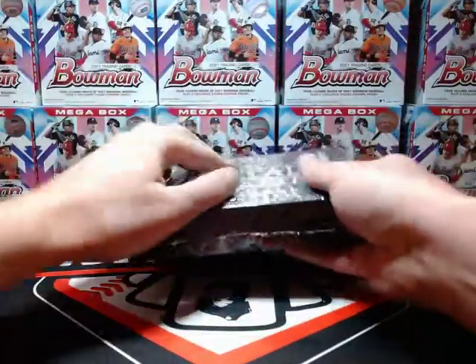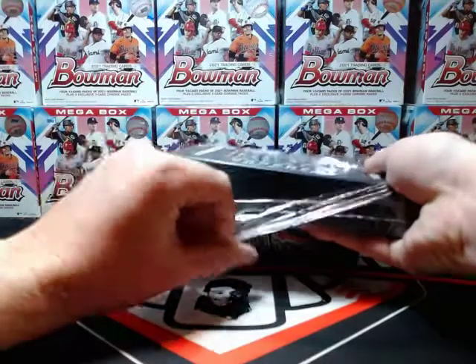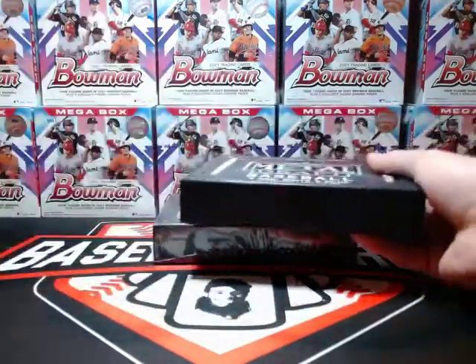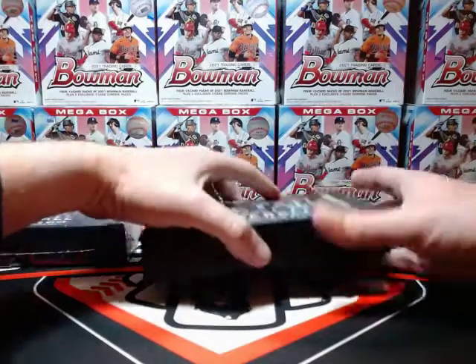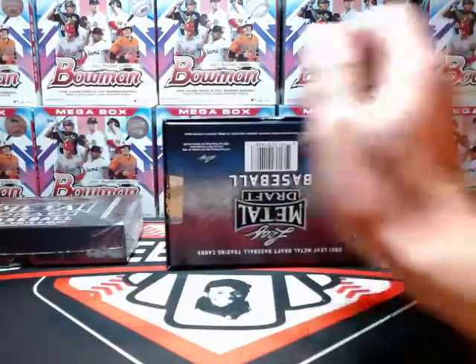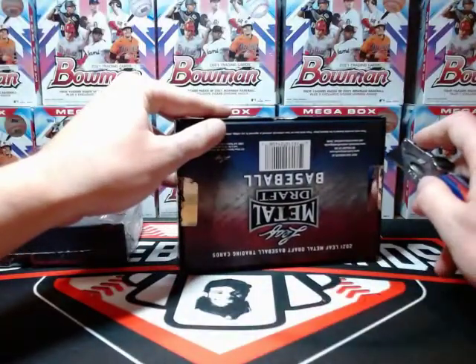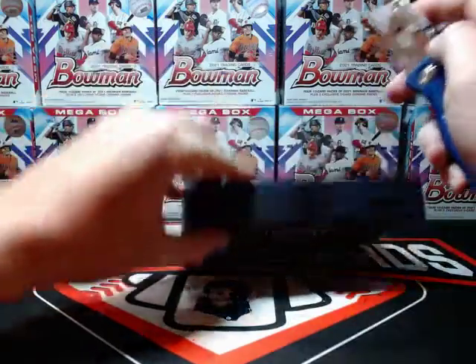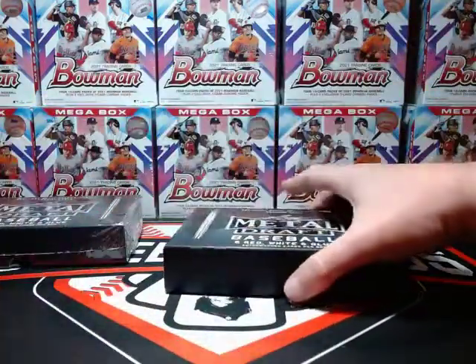Obviously it's got some of the bigger names coming out of this last year's draft, but it also has some good prospects, at least on the sell sheet — like Bobby Witt and Jason Dominguez. So you have a chance of pulling some good names here.